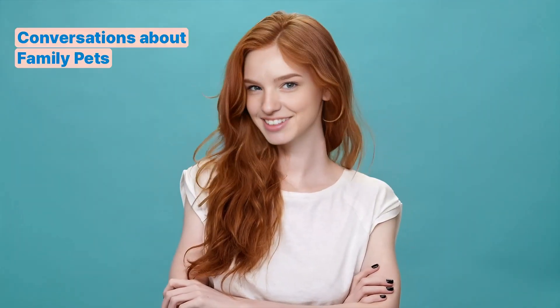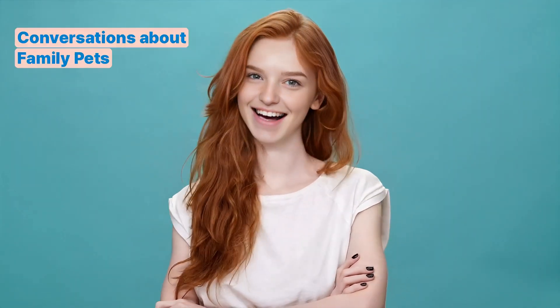Welcome to Snopi English, the hub of interactive English learning. If you're pumped up for today's lesson, let's build this English empire together. Today, we are going to learn family expressions about conversations about family pets.